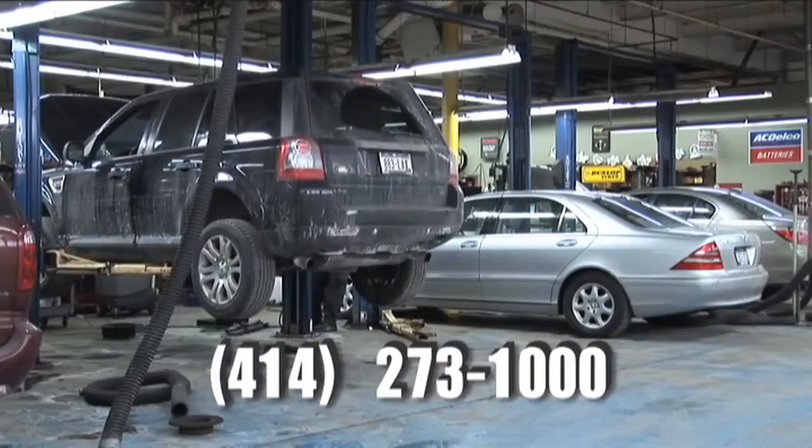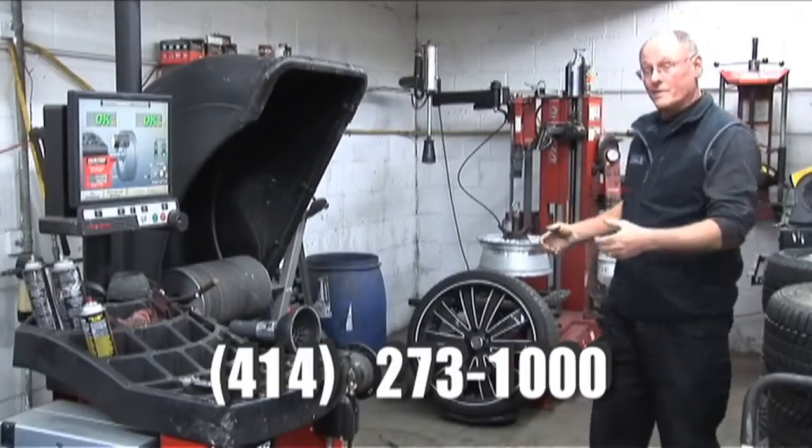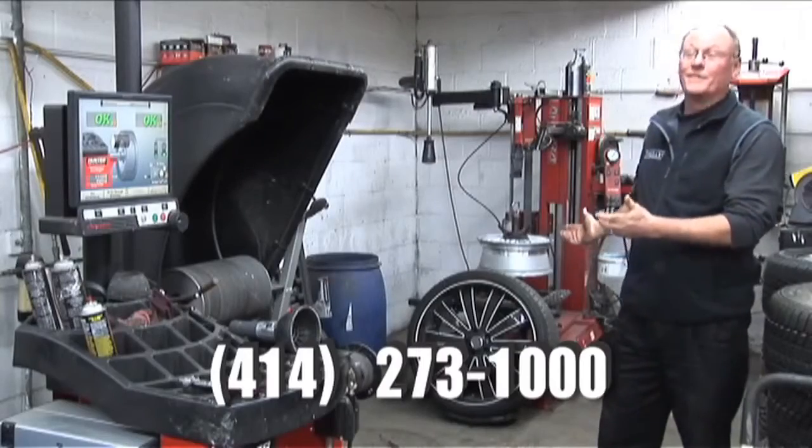We do a lot of tires on imported cars — some European cars that have very large, difficult wheels and tires — which is why we have some of the best wheel and tire equipment around.